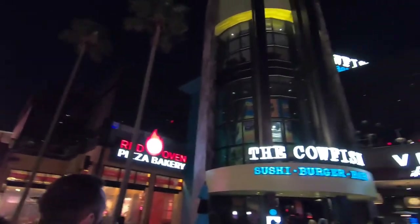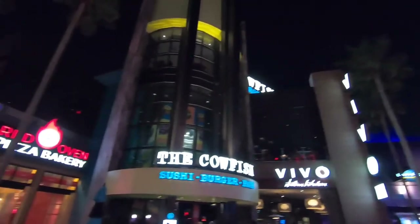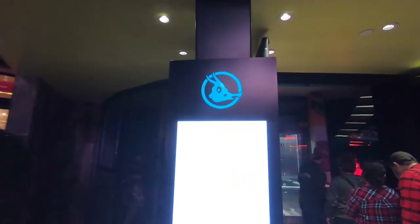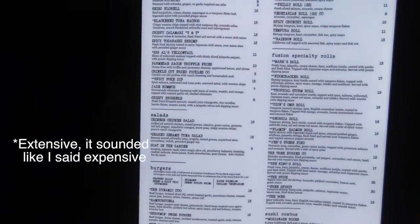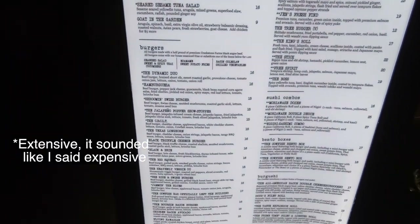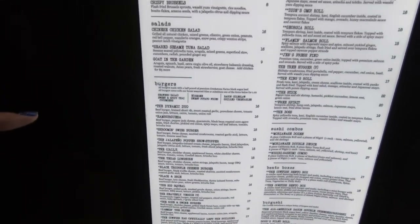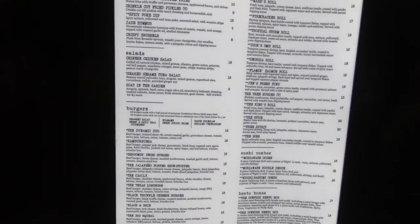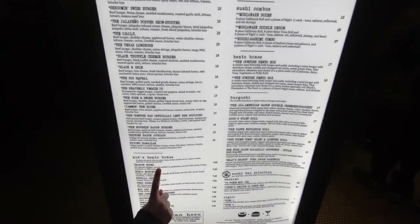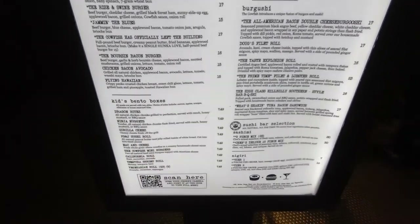Cowfish is part of CityWalk at Universal Orlando. It's right next to Red Oven Pizza Bakery and Viva Italian Kitchen. It is a sushi and burger bar. They have their menu posted outside, and it is a very expensive menu. They have burgers, salads, appetizers, and then everything else is sushi, and then kids meals.